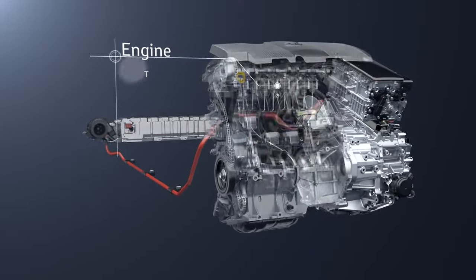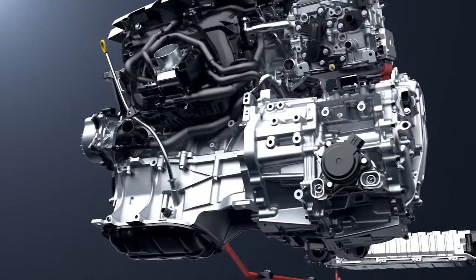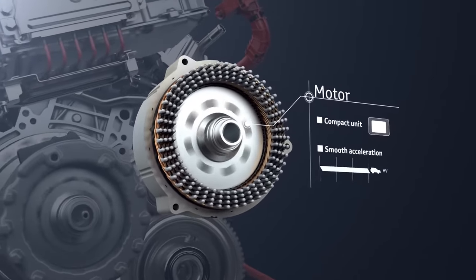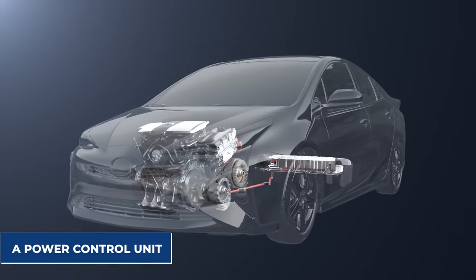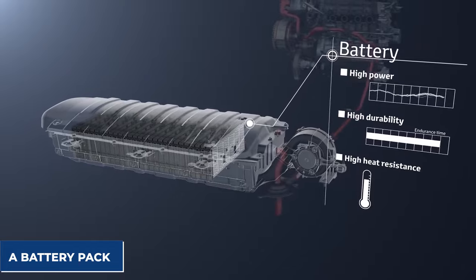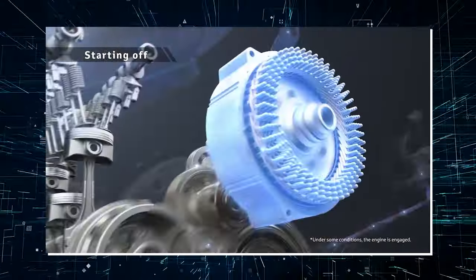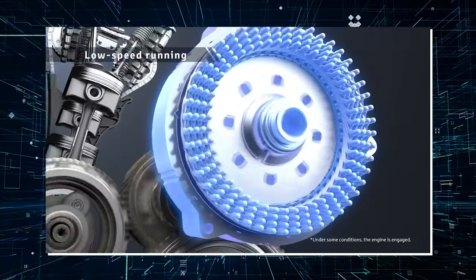The Toyota hybrid system has been the beating heart of Toyota's hybrid offerings for many years. Each Toyota hybrid model has its own unique arrangement of components, but they all share the same core components: an electric motor, a gasoline engine, a power control unit, a power split device, a generator, a battery pack, and a unique type of transmission to send power to the wheels. The Toyota hybrid system automatically switches between gas and electric power, maximizing economy in all conditions.